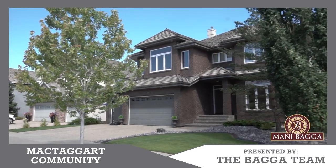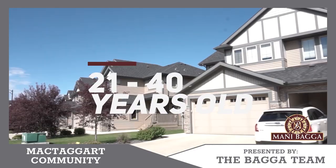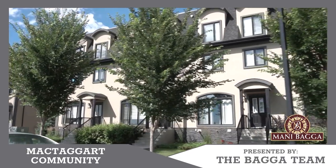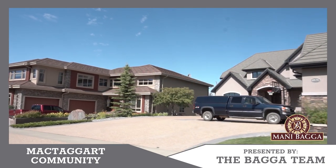The majority of the population is 21 to 40 years old. The area offers you a mix of single family homes, row houses, and semi-detached. If you're looking to move into McTaggart, currently there are 26 properties available.